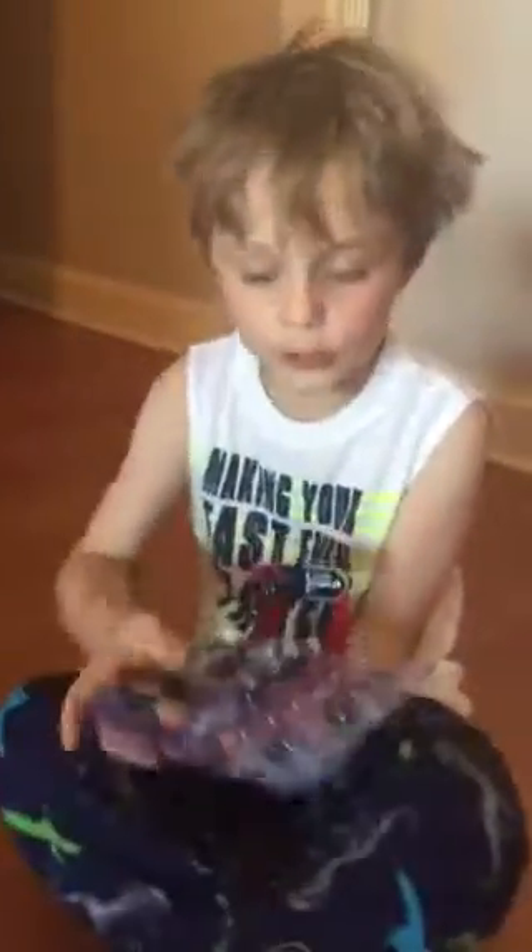Okay say bye. Bye. Mom I need to tell you something. So once I've watched...